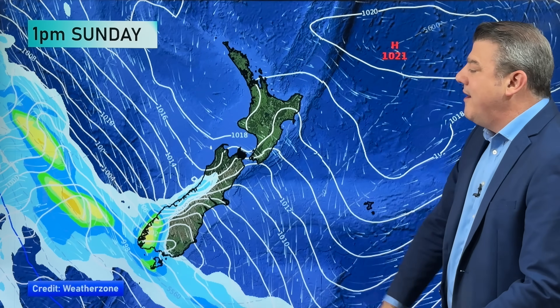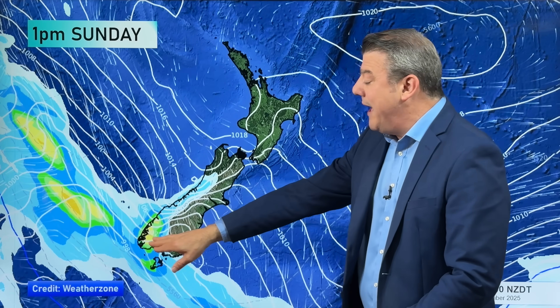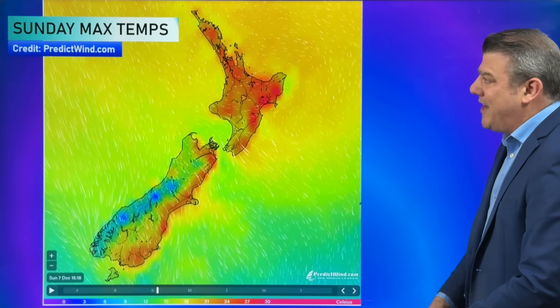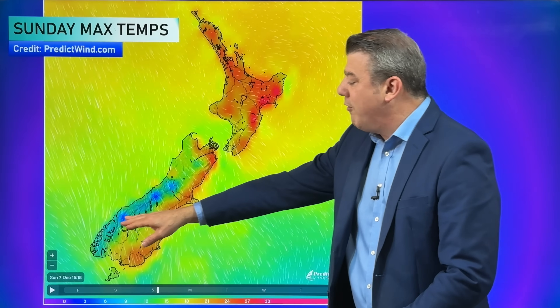Rain in Fiordland and South Westland moves further up the coast as we go into the day on Sunday. If you're in Greymouth northwards, it's mostly dry. If you're down around Southland and Stewart Island, you will or might get some of that spillover, but the further east you go, the drier it is.